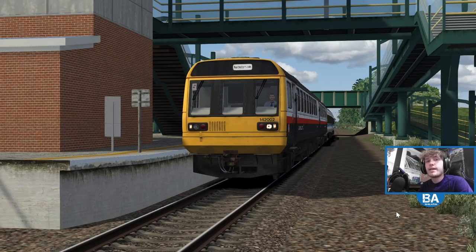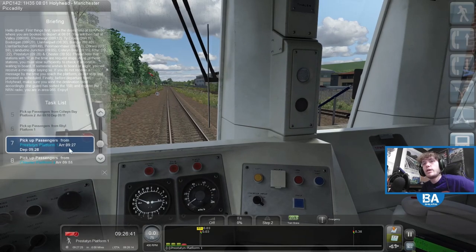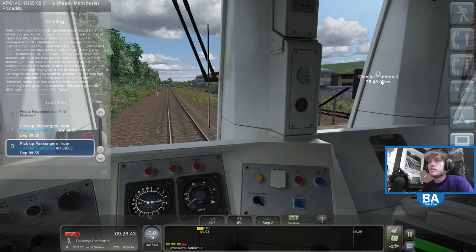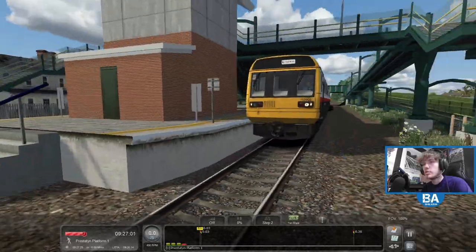Hello everyone and welcome back to another Train Simulator Classic video. We are back and it's the final section of our North Wales coastline adventure in the Pacer and the 158 which is just behind. We are going to be driving from Prestatyn all the way over to Chester, 26 miles, and it's non-stop as well, which is really quite nice. The first couple of sections we stopped all the time, until that last third section with slightly less stops. Just a non-stop run to Chester.